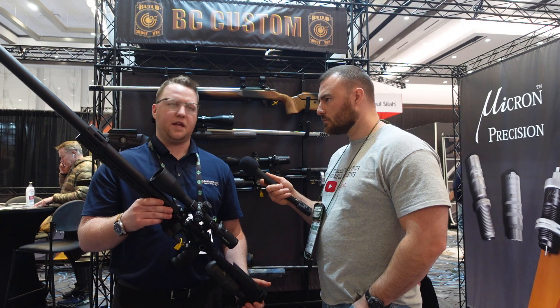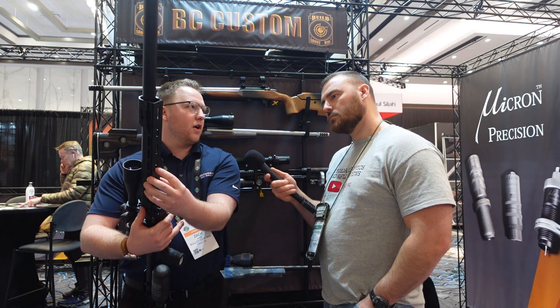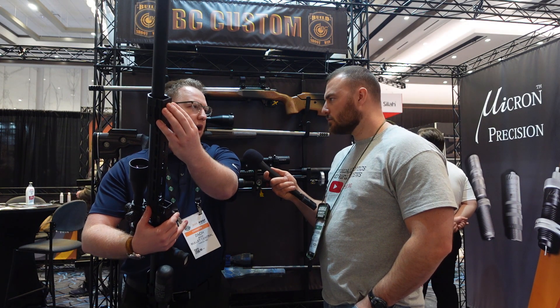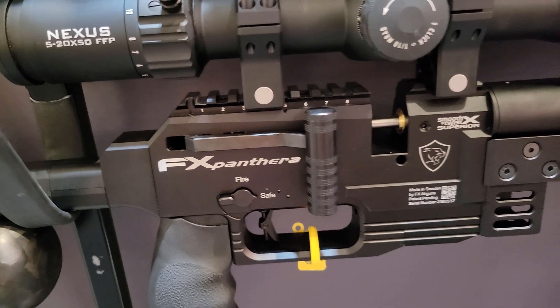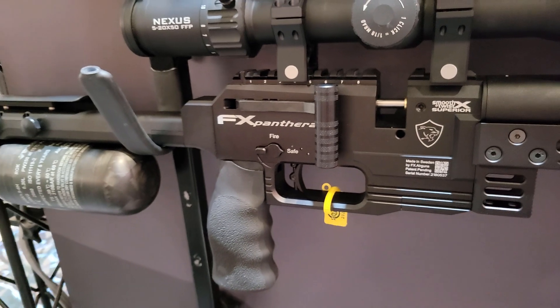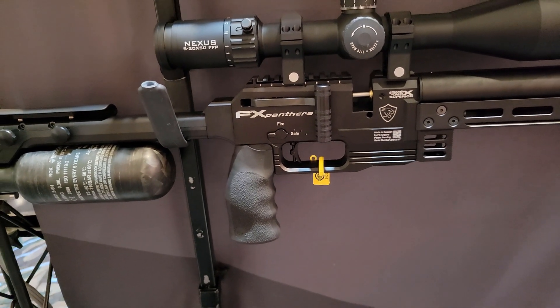This is a 700 millimeter barrel — it's the longest one they have in the Pantera. What's kind of nice is they added the arca rail to this built in, so you can move your bipod from front to back. You got your bag stop, which is key to positional shooting, so that way you're engaged, you're locked in, and you're having less sway and wobble. That's huge on the gun.